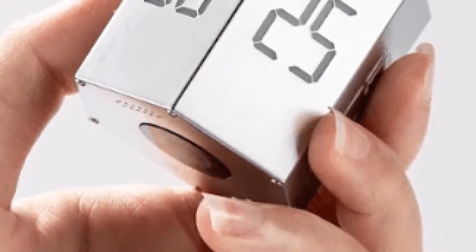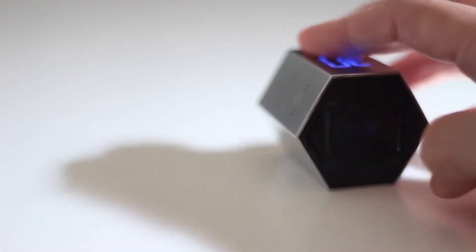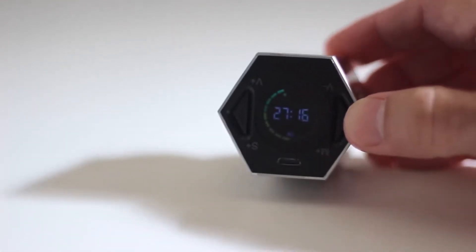By keeping you conscious of every second of your valuable time, this watch will boost your productivity and focus like never before. And considering its small size, the Tick Time is quite portable too.